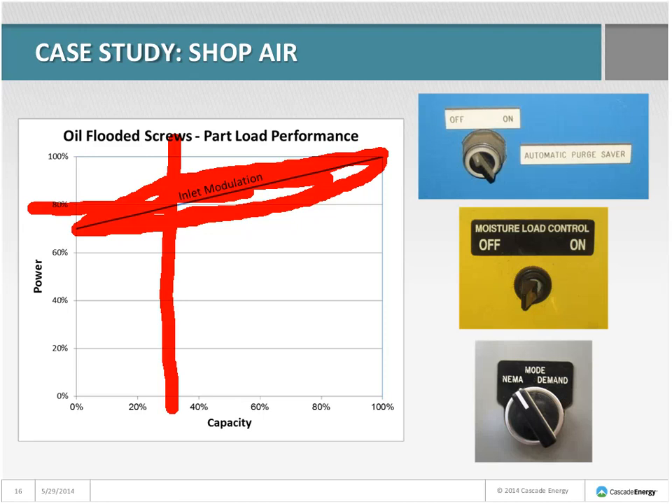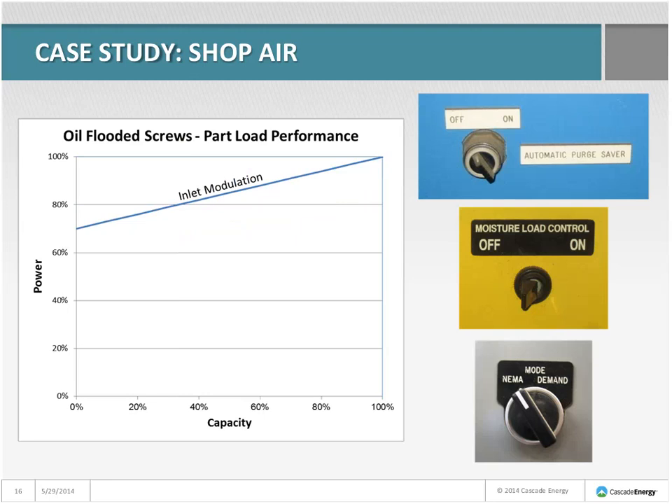Purge-saving controls depend on a dew point or moisture load sensor. These sensors don't last forever, and when they die you have to bypass the sensor and take it out of purge-saving mode just to keep the dryer functioning. Now it regenerates constantly regardless of moisture load. Here are pictures of dryer panels where the moisture load control has been bypassed. Often when the sensor dies, the switch gets flipped off and then forgotten about — because the dryer still works. But it forces the compressor to make more air to satisfy the purge demand.